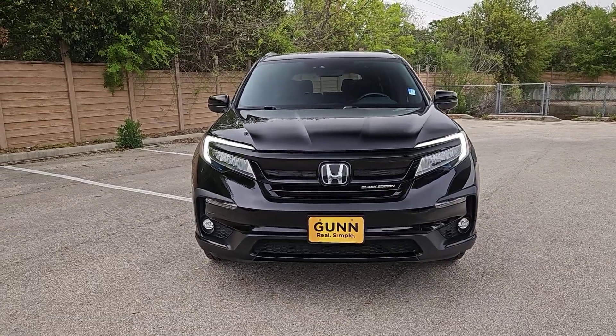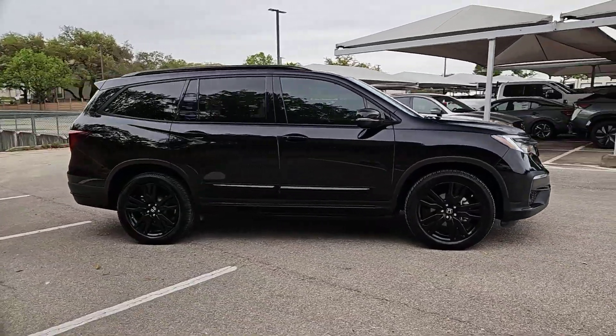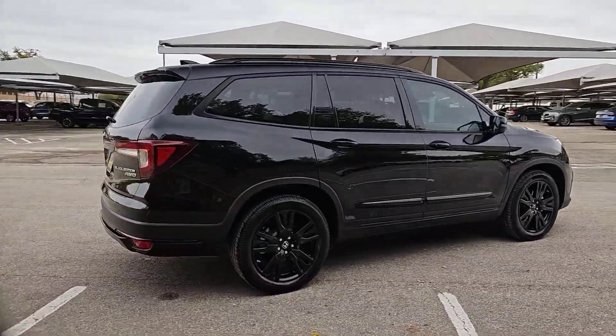Go home happy with the 2020 Honda Pilot. With less than 45,000 miles on the odometer, this vehicle provides excellent value.